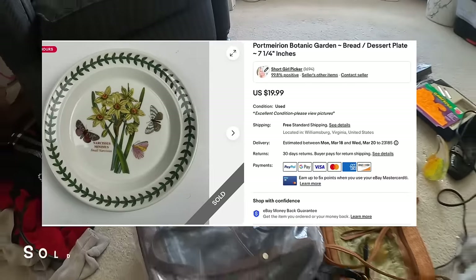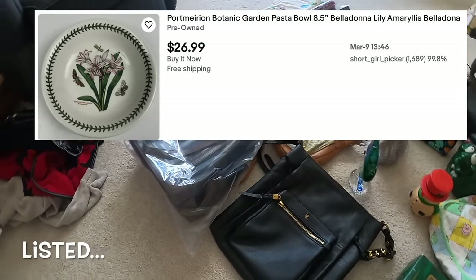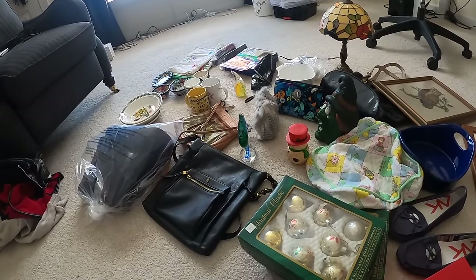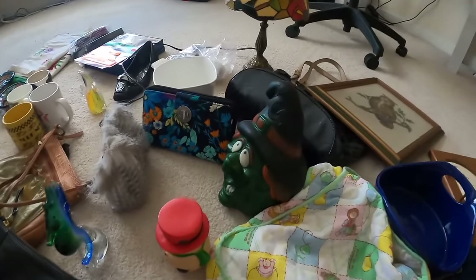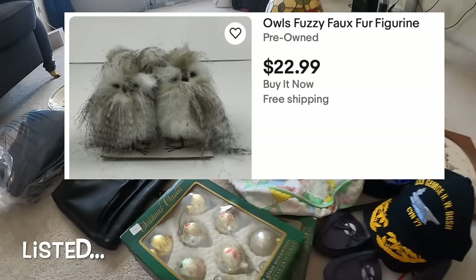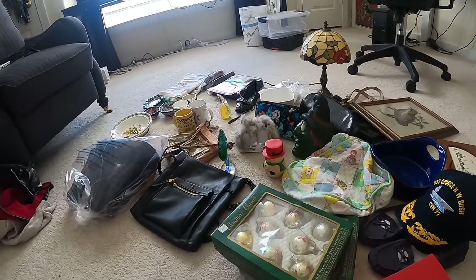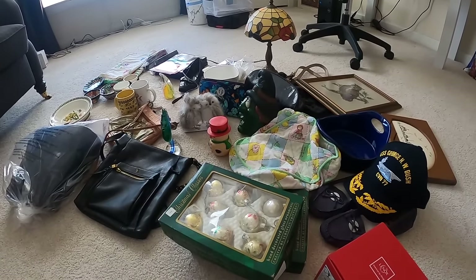I got some Port Meirion botanical garden dishes. I did get an Elliott Luca purse, another Fossil purse. This bag I've already listed is actually a vintage Brahmin bag - it's black and brown and it was really nice. I've started trying to get stuff moved. I got all of those clothes and a lot of those are going to my mom. I did get a Dandy foam witch's head. I got these cute little owls and a couple of Christmas things. It's just a huge random assortment of things. I also got some Vera Bradley purses but once I cleaned them they didn't look so great, so I'm not sure I'll put them in the eBay store.